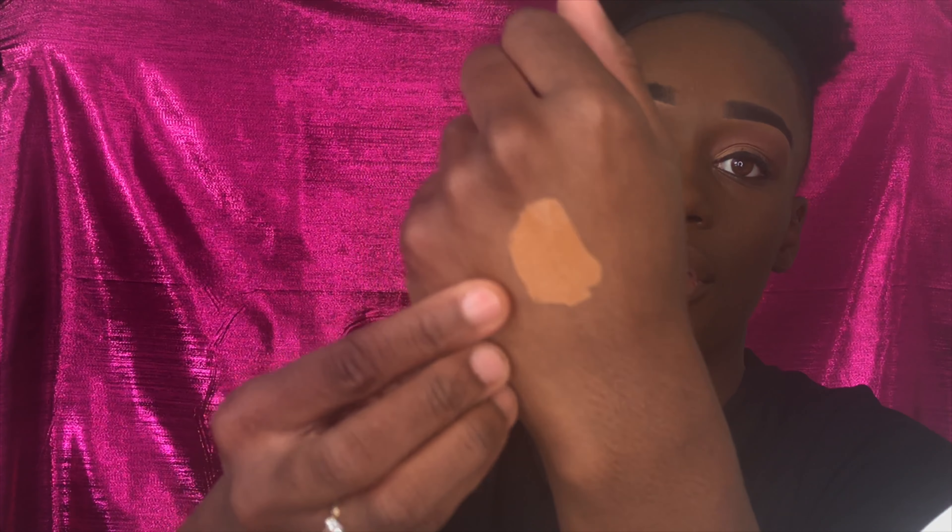Let's get into this concealer tea — supposed to be giving us full coverage beat. I'm going to use the shade Chestnut and focus it in all the areas where I'm naturally highlighted. This is a first impression — other than swatching on my hand at Sephora, I haven't used it before. It's giving me nice coverage — it's looking promising.